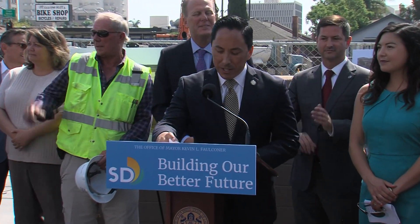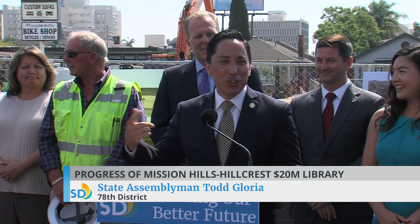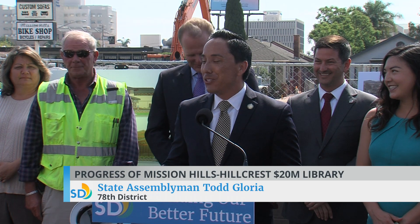Good morning, everyone. Thank you to Kevin and Councilmember Ward for inviting me back. I feel like a senior who showed up on the first day of school after he graduated. But as Kevin was alluding to, we spent a lot of years on this particular project. And I'm just so grateful to whoever decided to resurface this parking lot so that it's maximum heat-absorbing right now — that will force all of us to keep the speeches very, very short.